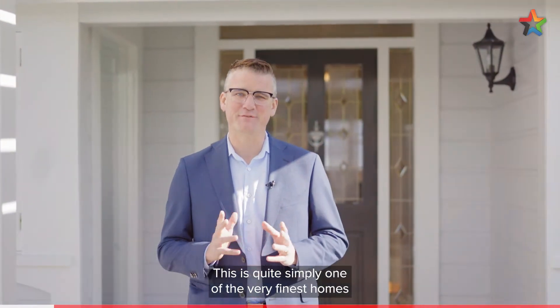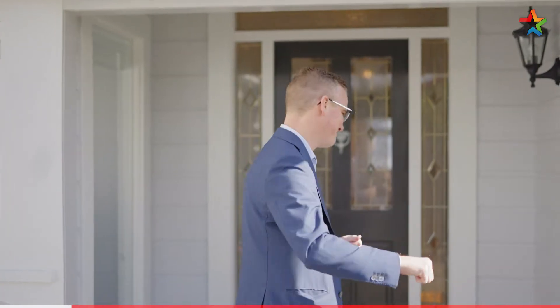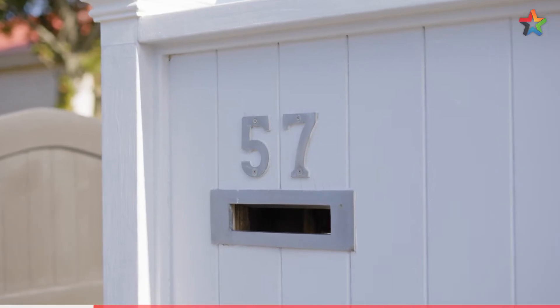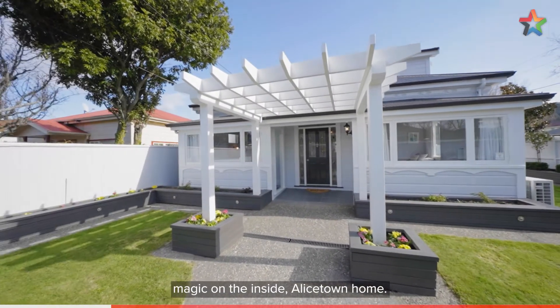Hi, I'm Shane Brocklebank and welcome to 57 Thomas Street in Allistown. This is quite simply one of the very finest homes I've ever brought to the market, so come with me and check it out. Welcome to the spectacular on the outside, magic on the inside Allistown home.